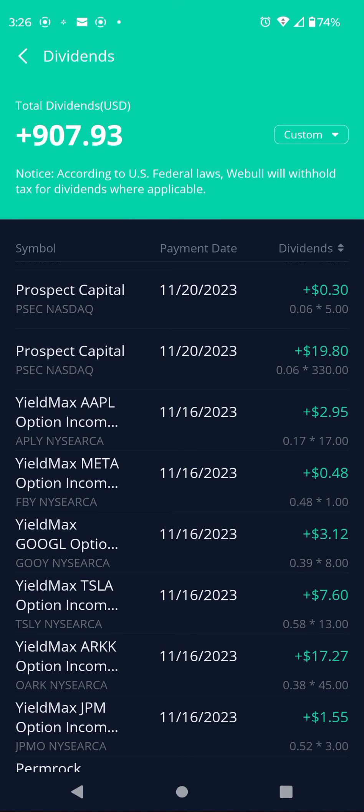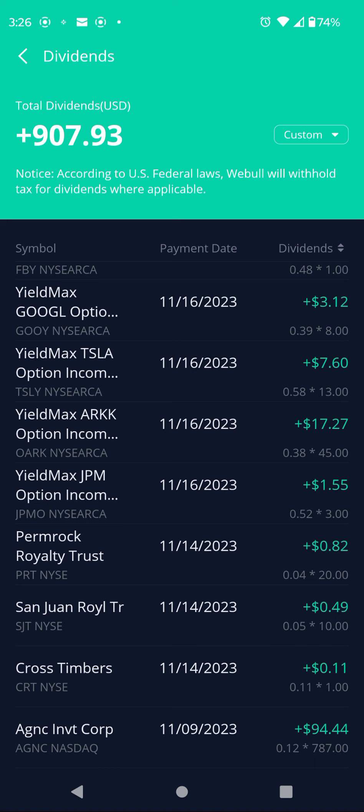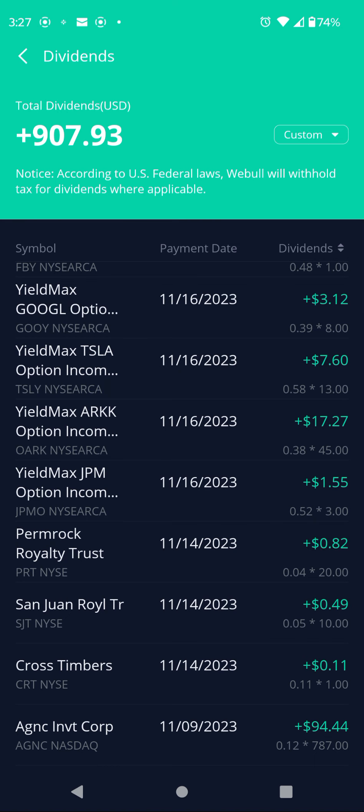Got another payment from PSEC: $0.06 per share, 330 shares, $19.80. Ticker APLY, covered calls on Apple: $0.17 per share, 17 shares, $2.90. FBY, covered calls on Facebook: $0.48 per share, 1 share, $0.48. GOOY, covered calls on Google: $0.39 per share, 8 shares, $3.12. TSLY, covered calls on Tesla: $0.58 per share, 13 shares, $7.60.